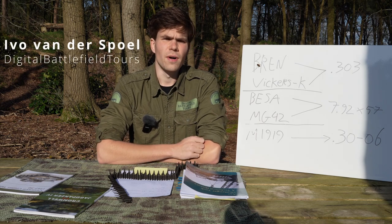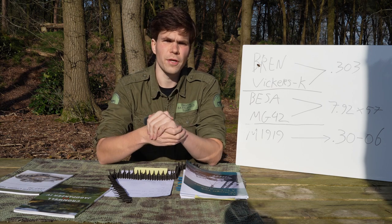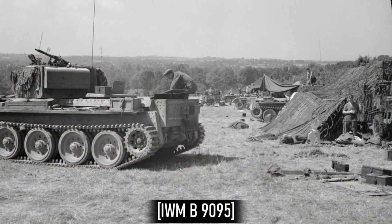Hello everyone. As I'm working on the upcoming video on the Challenger from the main channel, I came across this picture, which is interesting for a few reasons that I want to share with you.